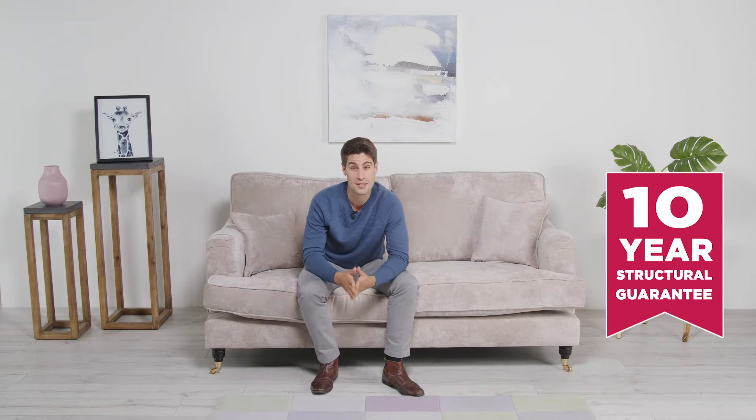All our sofa frames come with a 10-year guarantee. We're able to do this because they're made using a combination of solid birch wood for the load-bearing frame and then solid plywood to create shape, comfort and design. They're built using a specially formulated glue to prevent the frame squeaking and high tensile strength upholstery staples that keep the framing firmly together.